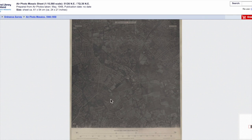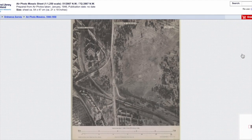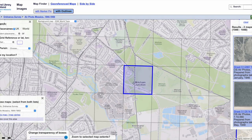Do we have more detail on this one? The scale is 1 to 10,560. The other one is scale 1 to 1,250. We won't see as much detail at the 10,560 scale as at the 1,250, but let's have a look.